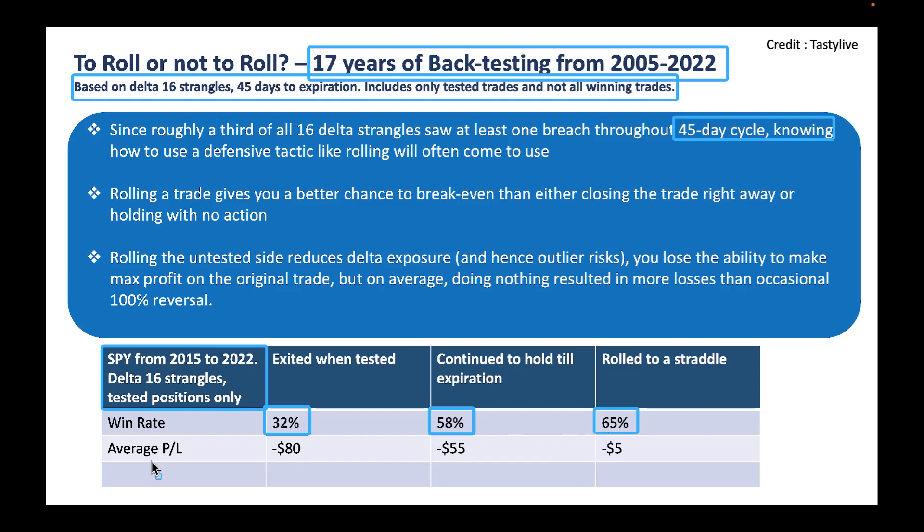From an average P&L perspective: if you exited right away when tested, your average P&L is minus $80 — you lost $80. If you continued to hold, you lost $55. But by rolling into a straddle, you just lost $5, which is not bad at all. This example uses strangles, but iron condors are something similar — the average P&L could be a little bit lower, but the result is something similar.